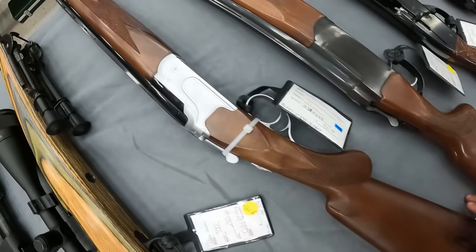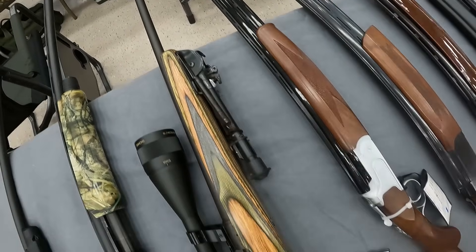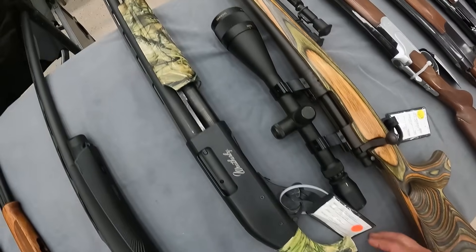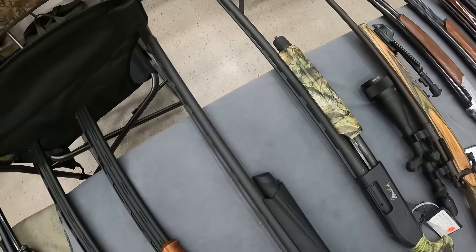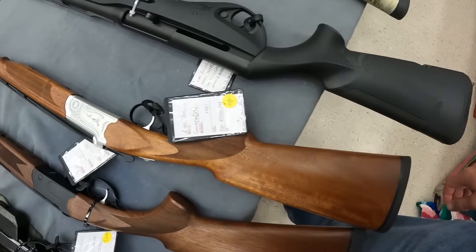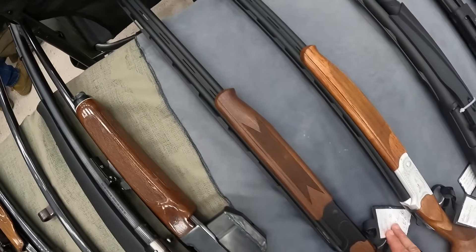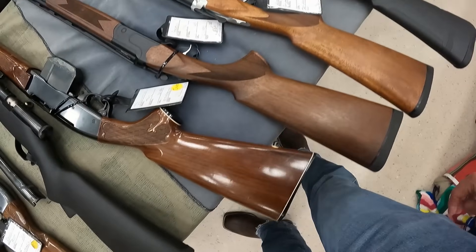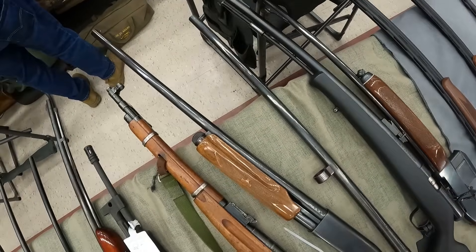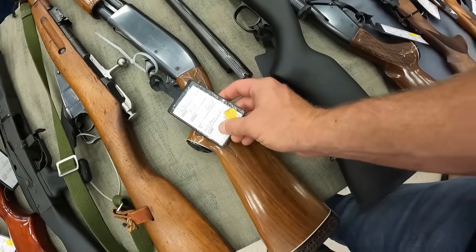A CZ USA Redhead Silver 20-gauge, beautiful gun, $921. A Remington 700 .243 Winchester, $600. A P08 12-gauge, $475. A Benelli Vinci 12-gauge, $1,360. An American Tactical .410 over-under, beautiful looking gun, $700. A Stevens 555 .410 over-under, $850. Remington 742 .30-06, $695. Remington 870 12-gauge, seeing $550 on that one.